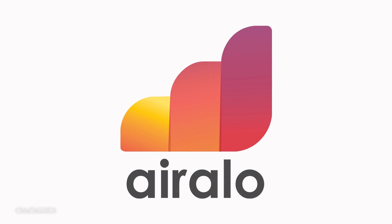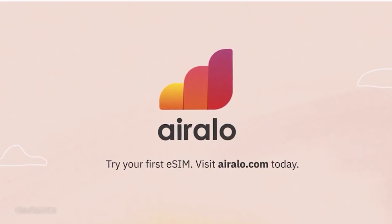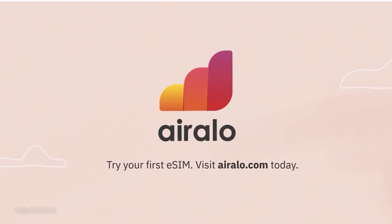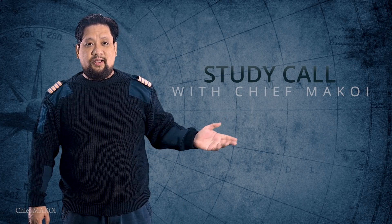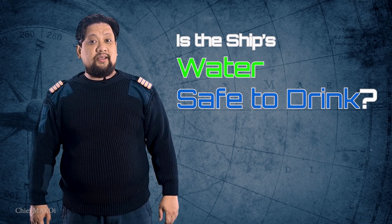This episode is brought to you by Airalo, the world's first eSIM store to offer affordable local data packs in over 190 countries and regions. Hello everyone, welcome to another episode of Study Call with Chief McCoy. In this episode, we will find out if the water produced by ships is safe to drink.